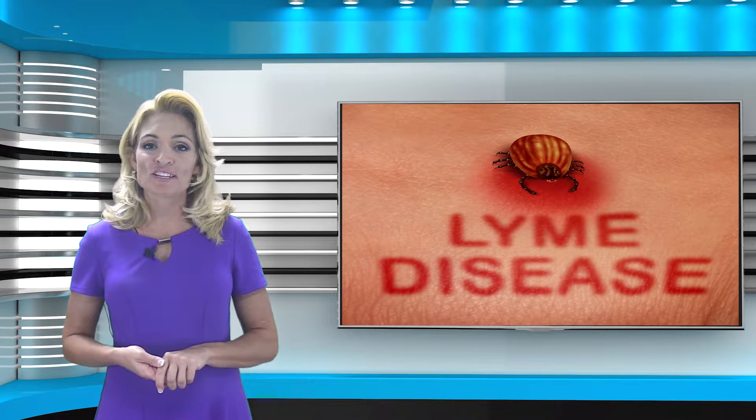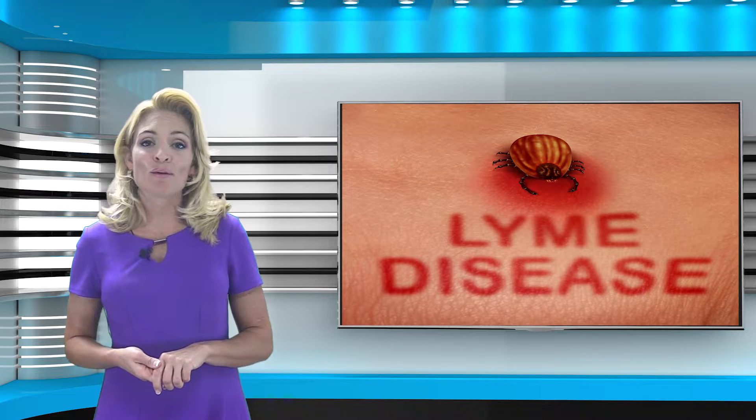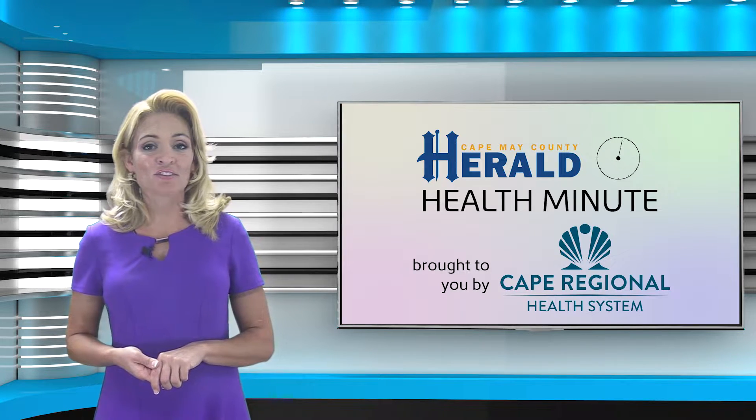Lyme disease is caused by the bite of a tick infected with a specific Lyme-causing bacteria and most commonly occurs during the summer months. I'm Lauren Audie and this is your Herald Health Minute brought to you by the Cape Regional Health System.